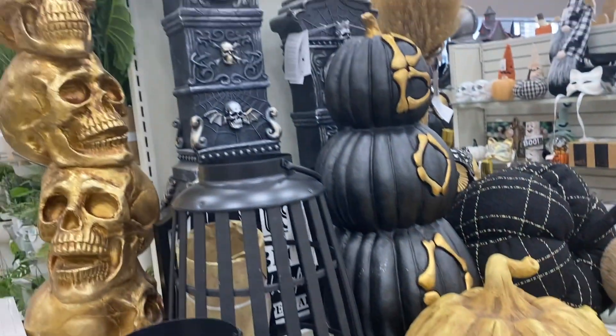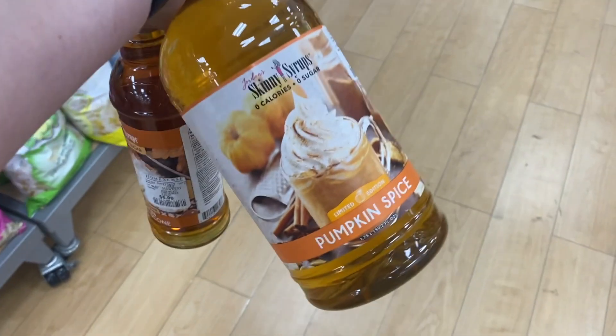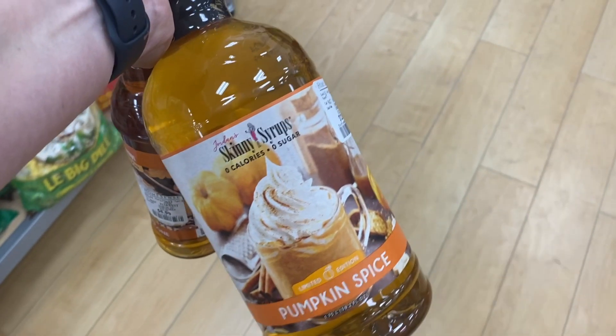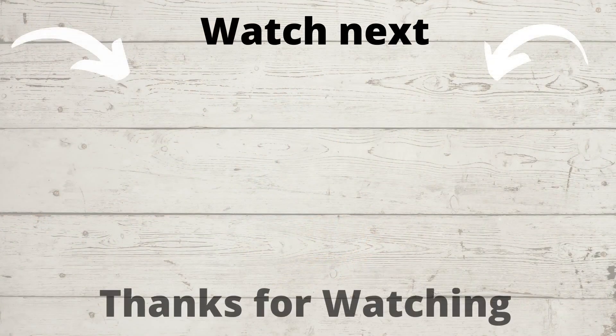So one thing I walked away with was a ton of DIY ideas and a large bottle of pumpkin spice. I hope you guys enjoyed this video — if you did, please give it a thumbs up, don't forget to hit subscribe if you're not already subscribed, and I'll see you in my next video. Bye!